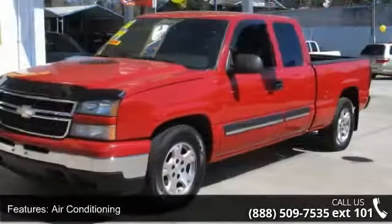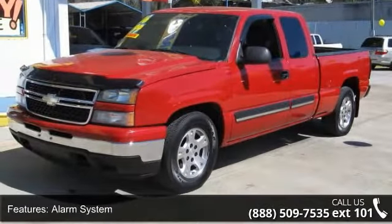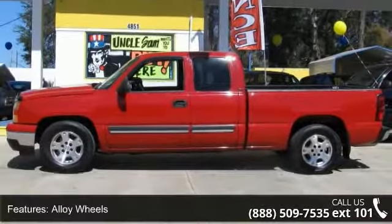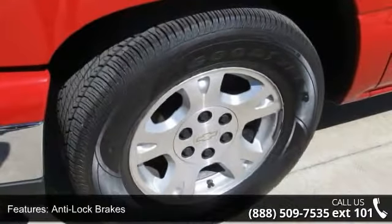Enjoy these notable features: air conditioning, alarm system, alloy wheels, anti-lock brakes, automatic headlights, CD, cruise control, daytime running lights, driver airbag, and driver multi-adjustable power seat.